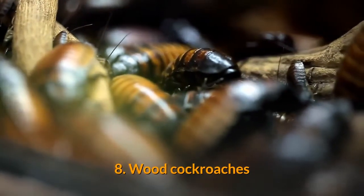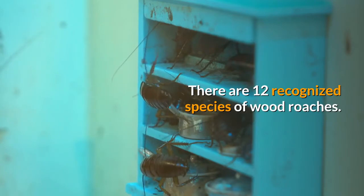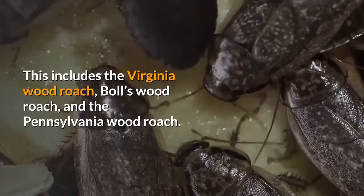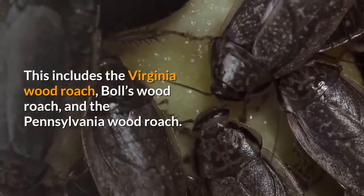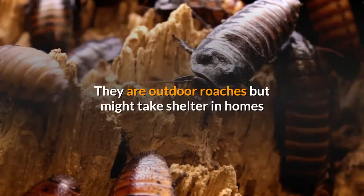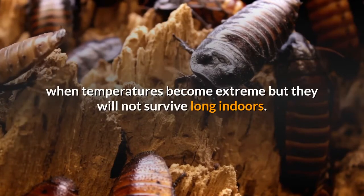8. Wood cockroaches. There are 12 recognized species of wood roaches, including the Virginia wood roach, Bowles wood roach, and the Pennsylvania wood roach. They are outdoor roaches but might take shelter in homes when temperatures become extreme; however, they will not survive long indoors.